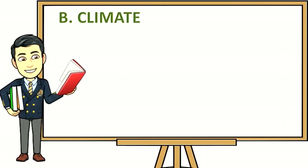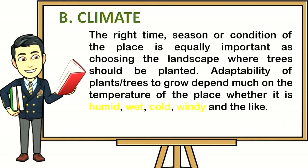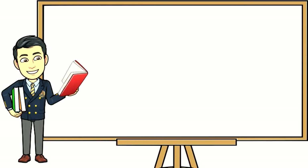The climate — the right time, season, or condition of the place — is equally important as choosing the landscape where trees should be planted. Adaptability of plants and trees to grow depends much on the temperature of the place, whether it is humid, wet, cold, windy, and the like. Here are the trees appropriate for orchard gardening based on climate condition.